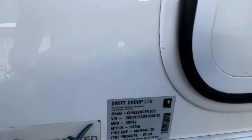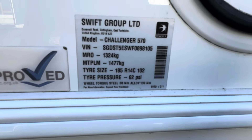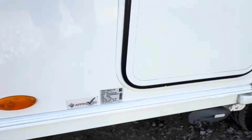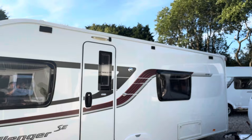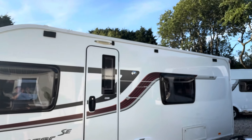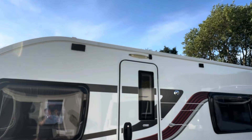Just a little bit about the weight: MTPLM maximum 1477 and 1324 unladen. Really nice caravan. Those little black squares at the top there is where the previous owners had a canopy — they can be removed, they're only self-adhesive.